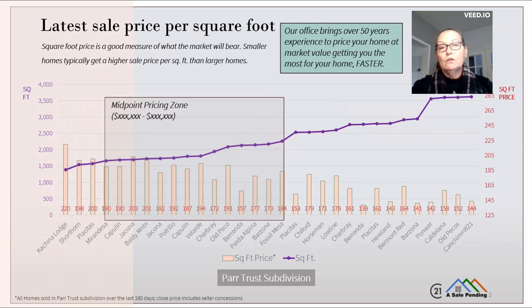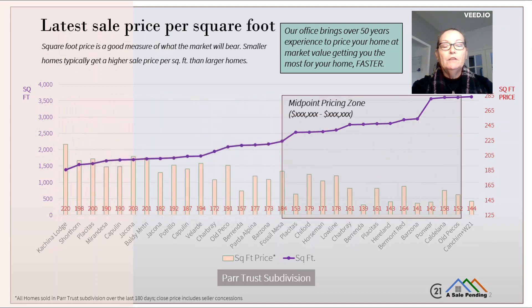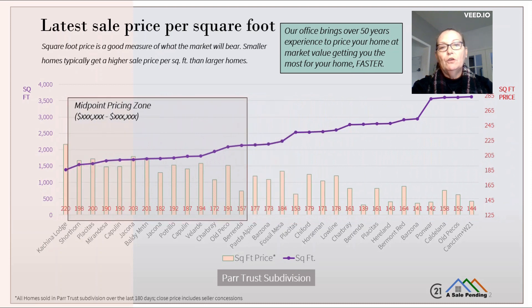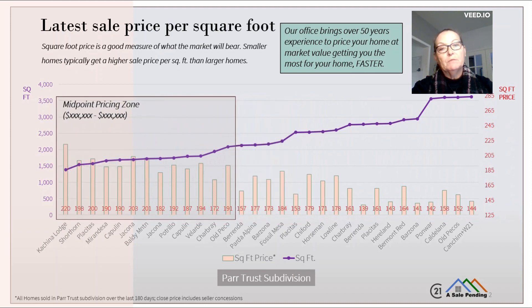Selling your home for the most money starts with the right listing price. On this chart, you'll see the pricing zone for your home. The data includes all homes sold in your neighborhood over the last six months. The bars with red numbers across the bottom show the square foot price each home sold for, and the purple line shows the square feet in each home.